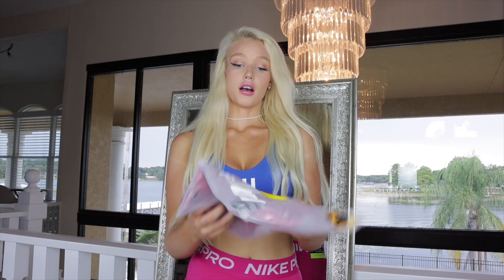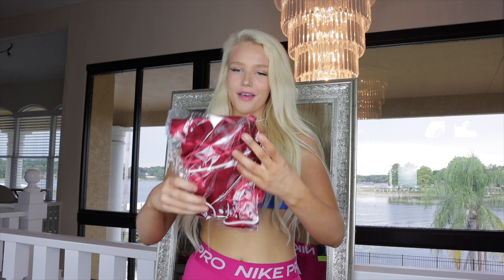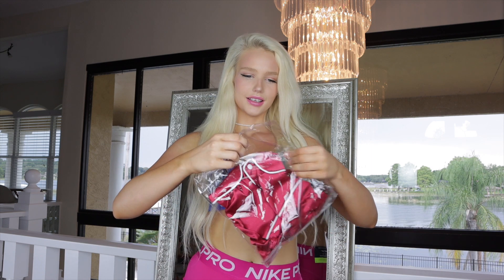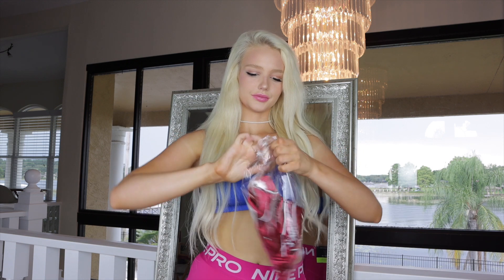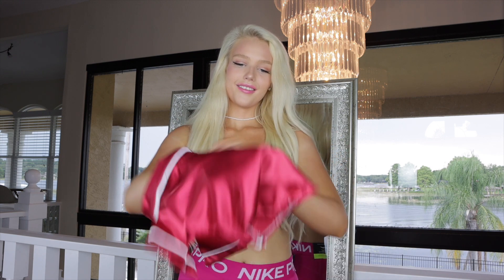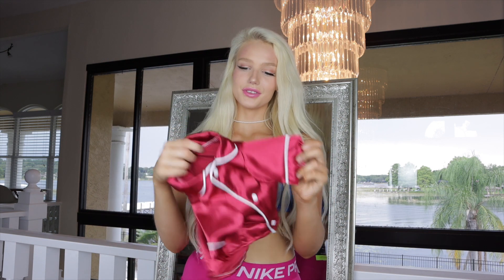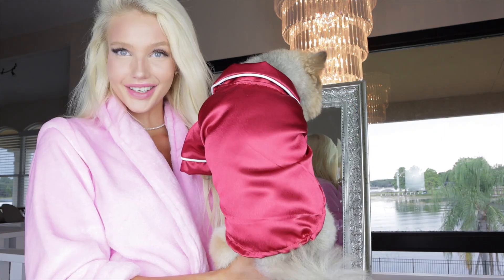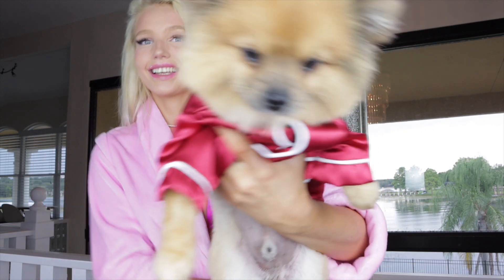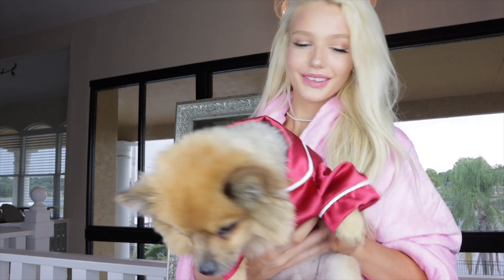I also got this amazing red pajama set for him — I would love to be that mom that matches her dog. Oh my gosh, look how adorable — look at the silk matching pajamas for Louis! Here's the back and the front. This is really cute for Christmas pajamas — Louis is set!